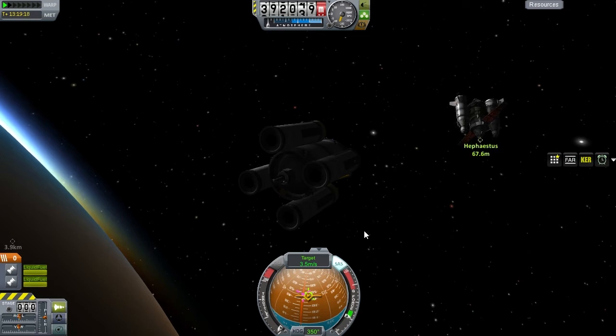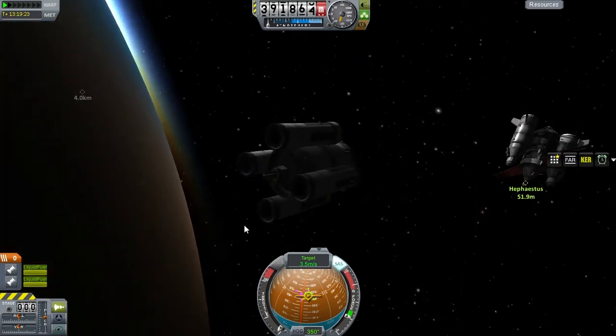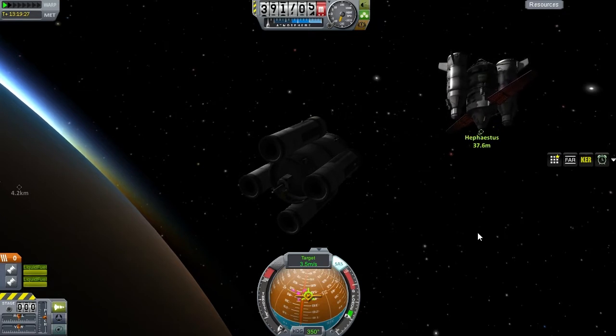Hello viewers, episode 62 of KSP to Mars here. I'm Lorenzo, and today we're visiting Hephaestus in orbit, delivering a can of fuel, and then we will take it on its way to Venus, where it hopefully will land.